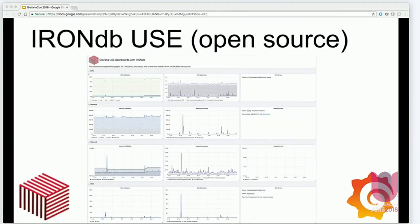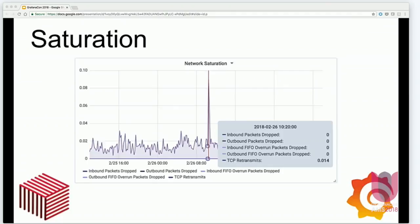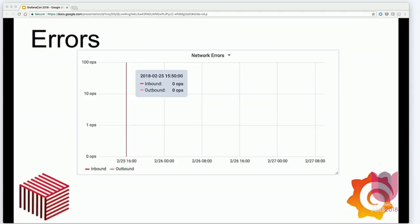We'll also be open sourcing our USE dashboard for the IronDB data source. USE is a paradigm for visualizing host health metrics — it stands for Utilization, Saturation, and Errors. Utilization: what's the current utilization of CPU, memory, network, and disk on your system? Saturation: how saturated are these resources? This network saturation graph shows packets dropped and TCP retransmits — two indicators you see when your resource has become saturated on the network. We have similar saturation metrics for CPU and disk. Errors: this graph shows network errors, and it looks like we've got one in there.